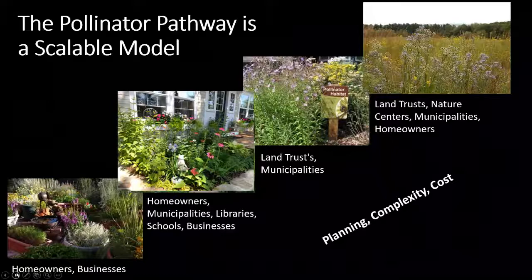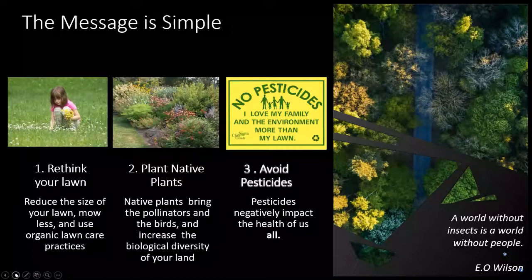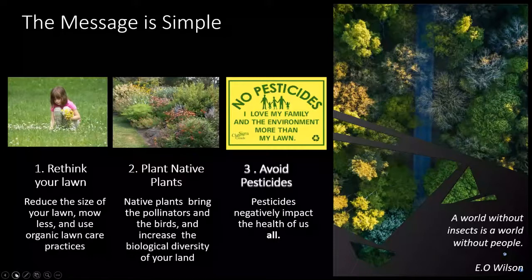The message is simple. We have kept very simple, consistent messaging telling people to do three things. Number one: rethink your lawn - reducing the size, mowing less, using organic lawn care. Number two: plant native plants - they bring in the pollinators and the birds and are the key to increasing biological diversity. Number three: avoid pesticides - they negatively impact the health of all of us and the health of the ecosystems we are part of. E.O. Wilson's statement that a world without insects is a world without people couldn't be more true.